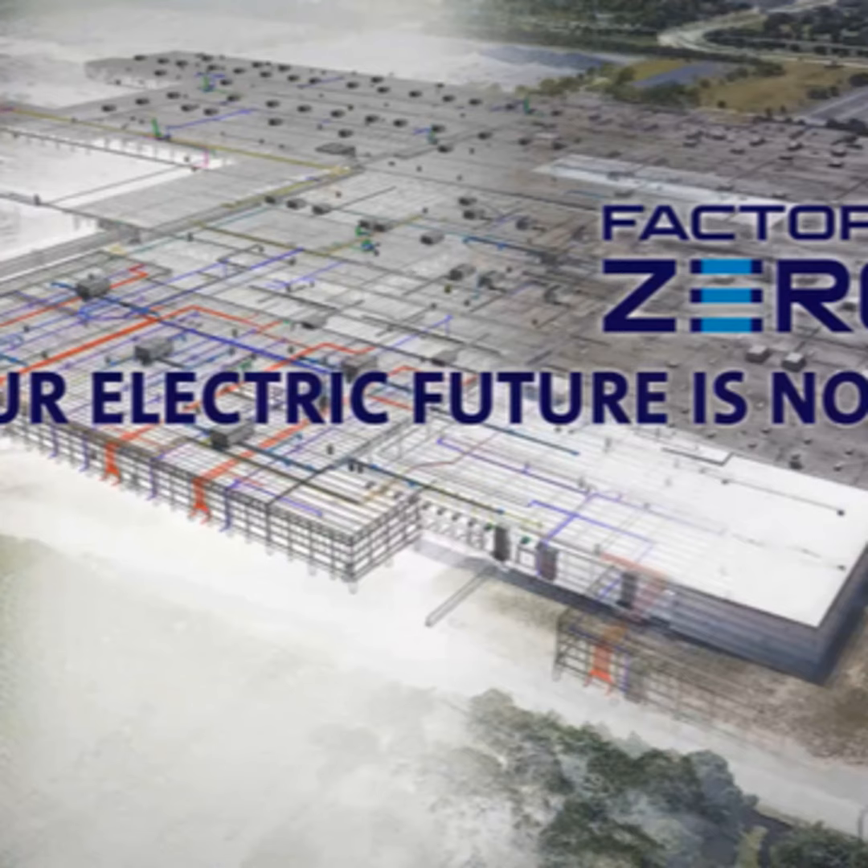GM is celebrating the grand opening of Factory Zero, designed to build electric vehicles. Welcome to Textination. I'm Fred Fishkin. Joining us is Assistant Plant Director at Factory Zero, Kathy Steelegrave. Thanks for taking the time, Kathy. No problem, Fred. Thank you for having me.